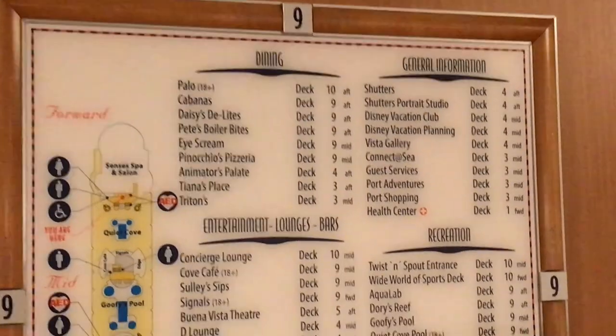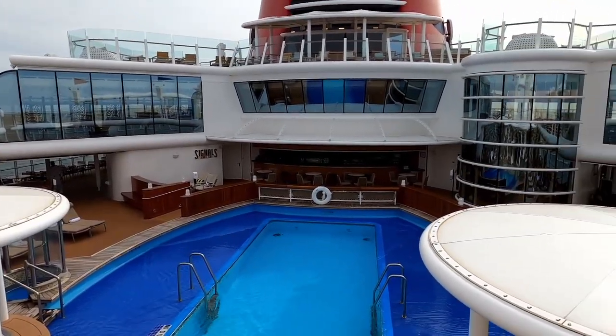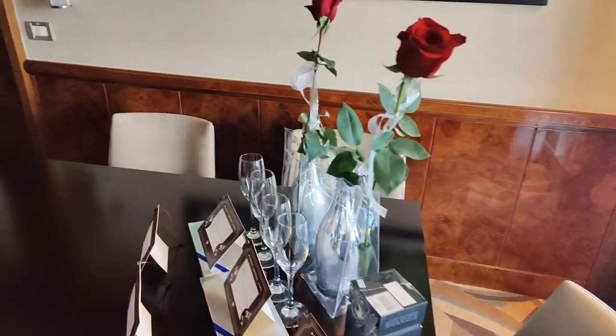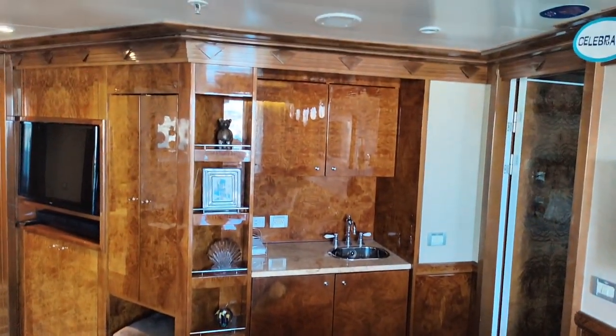Cabanas have a maximum of 10 or 16 guests depending on which one, and prices range from about $400 to $1,000 depending on which cabana you get. Number three is specialty dining. The rich get to do specialty dining a little differently.